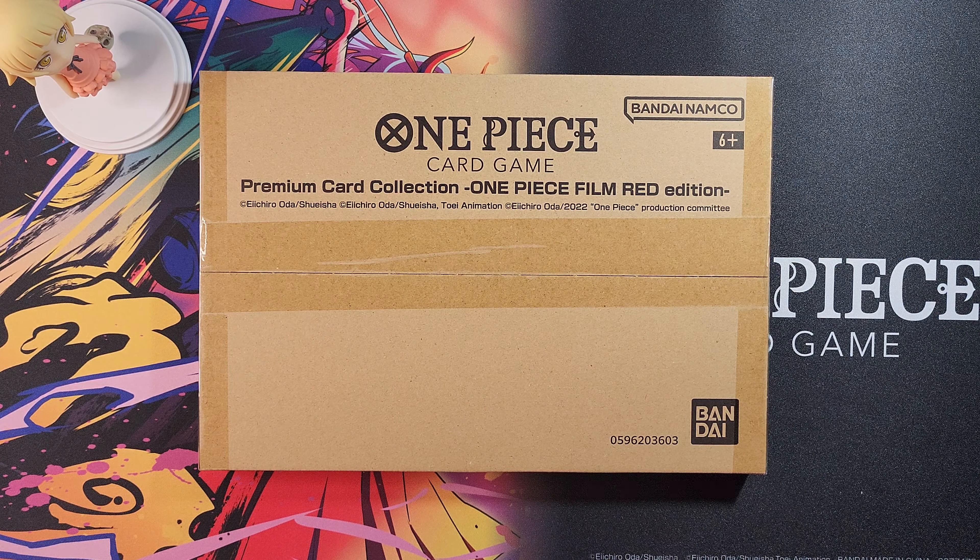When I saw this on the Bandai store, oh my goodness, the designs were so amazing, so I had to order one. I forgot when I pre-ordered this — it's been a couple months now. I can't remember exactly, but I finally got it and I can't wait to open it and see it with you guys. So let's just jump straight to it and see what's inside.